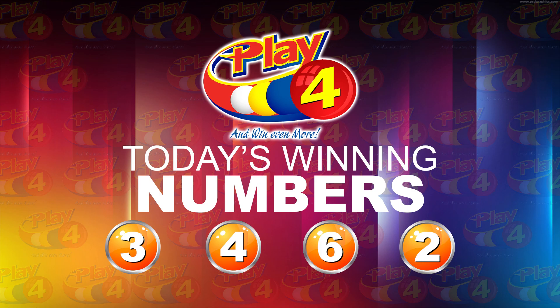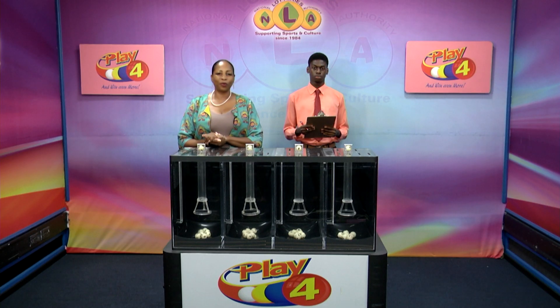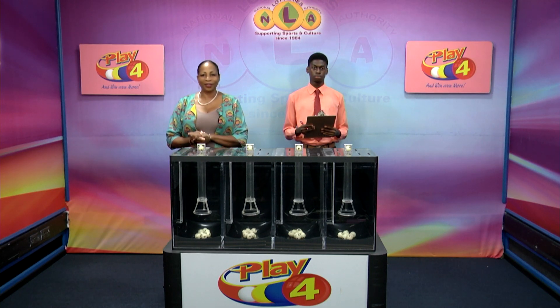I'm Angie Nella Young, thanking you for playing Play 4. Remember, with Play 4, you can win even more. Good luck, good night.